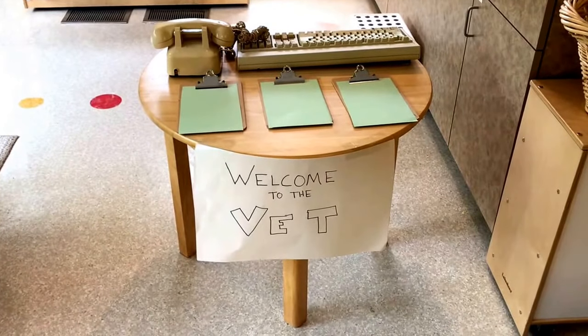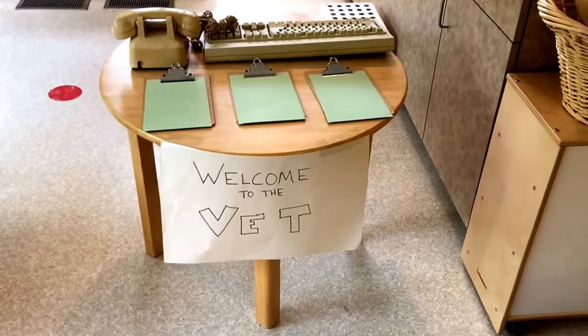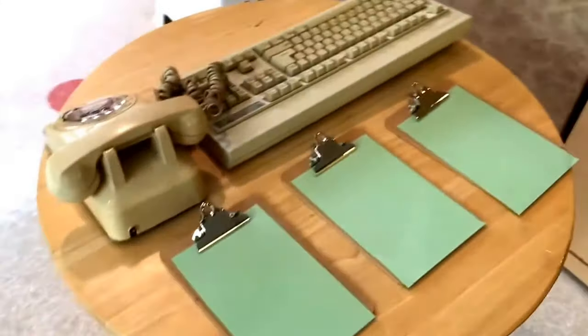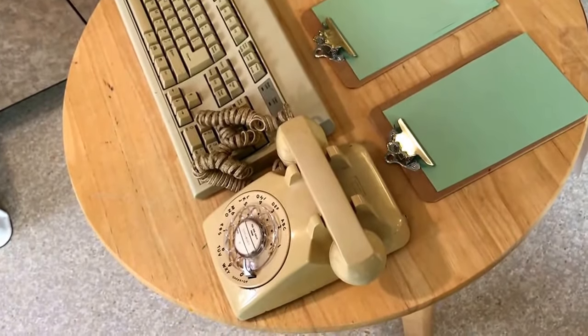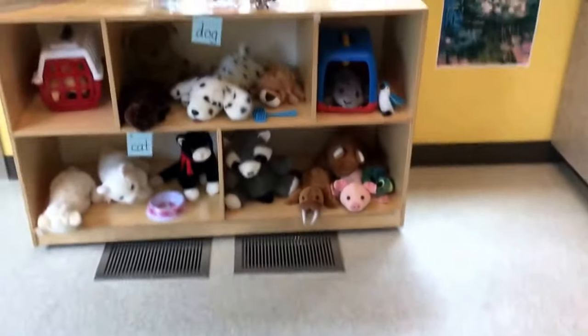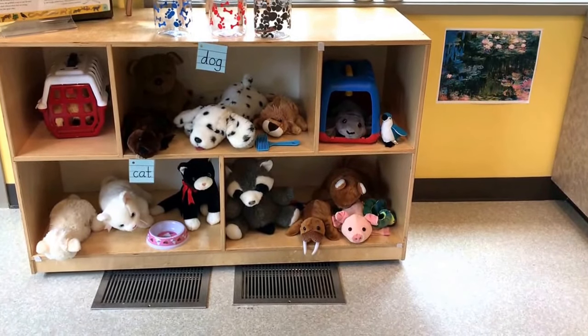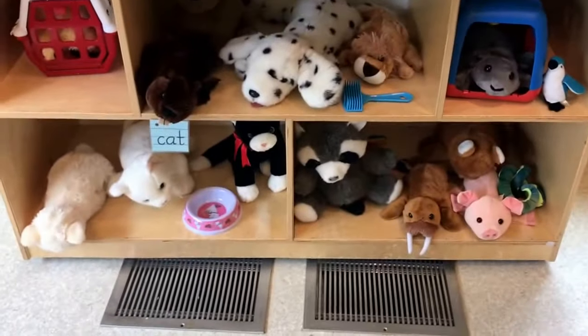Our dramatic play area has been turned into a veterinarian office. We have clipboards with paper, we have phones and keyboards — and yes, that is an old school phone with a cord. And we have our different stuffed animals where we can also sort dogs and cats.